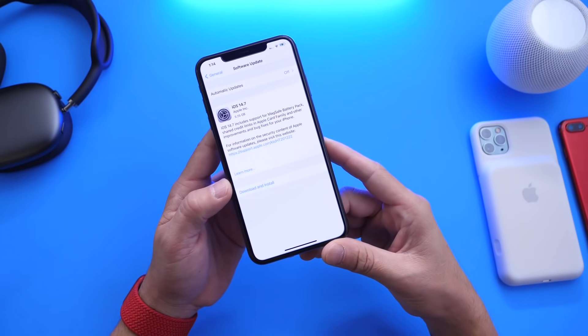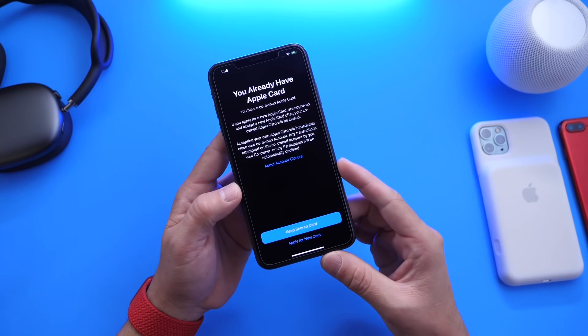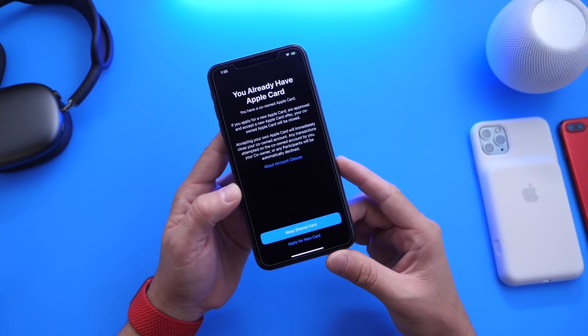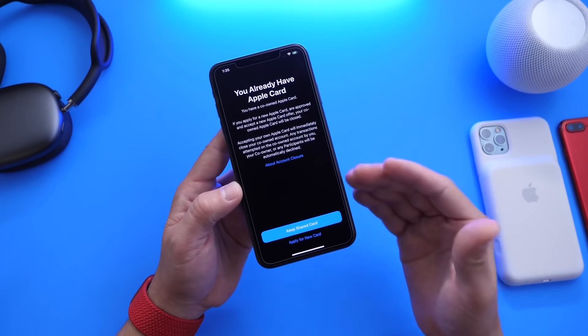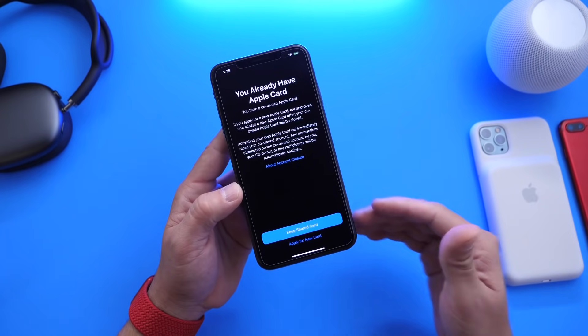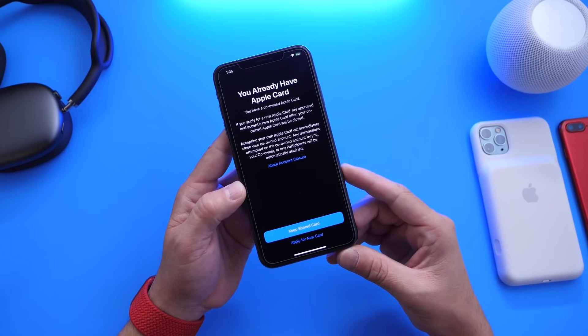Aside from the new MagSafe product announced today, Apple also announced a new software update for Apple Card Family — an additional option that allows you to combine credit limits and share one account with another user. So if you have an Apple card, you can share that card with another iOS user that's on the same family circle. That's new as well.